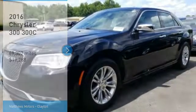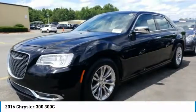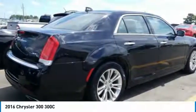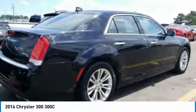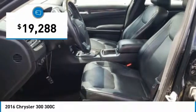Make a great choice today with the 2016 300. The Chrysler 300 combines sport and luxury in one unique and powerful package. If you're looking for elegance and performance, the 300 delivers and is priced below $20,000.